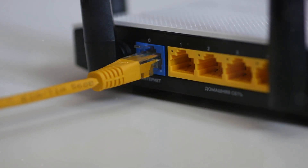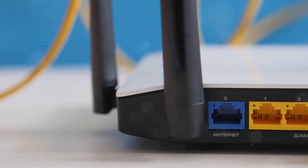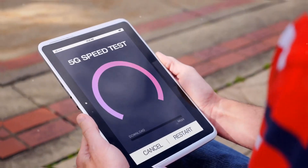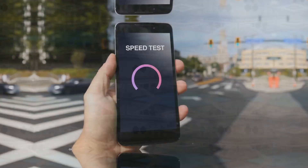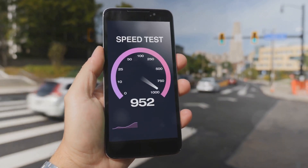Sometimes even the best optimization tricks can't overcome outdated hardware. If you're rocking an ancient router or using old cables, your internet speed will suffer. New routers come with the latest Wi-Fi standards, offering faster speeds, better range, and support for more devices — upgrading can feel like going from dial-up to broadband, it's a night and day difference. Also consider upgrading to Cat 6 or Cat 7 cables for faster data transfer speeds; it's a small investment that can make a big difference in your overall network performance.